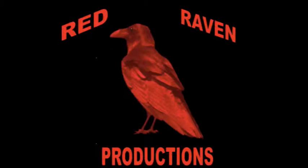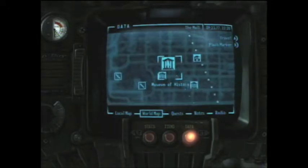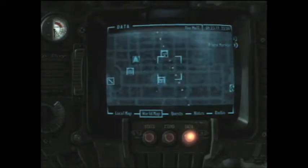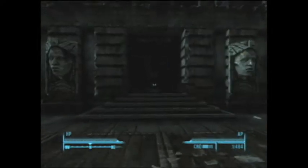Hey everybody, it's Brian Zuma from Red Raven Productions, and today we're going to be showing you how to get two unique rifles. So we're going to the Museum of History first. It's in the National Mall right across the street from the Washington Monument.